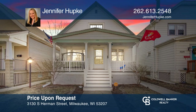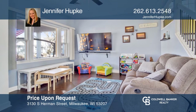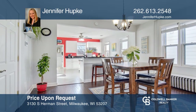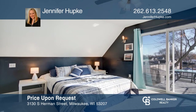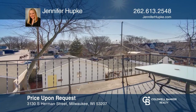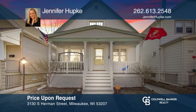Get ready to fall in love with this Bayview Beauty — a four-bedroom, two-bathroom bungalow. The open concept first floor features stunning upgrades like new flooring, a granite breakfast bar, and neutral decor. Entertaining will be a breeze. The upper level master bedroom offers a bonus room and a walkout balcony, perfect for enjoying your morning coffee. Schedule a showing with Jennifer Hupke today.